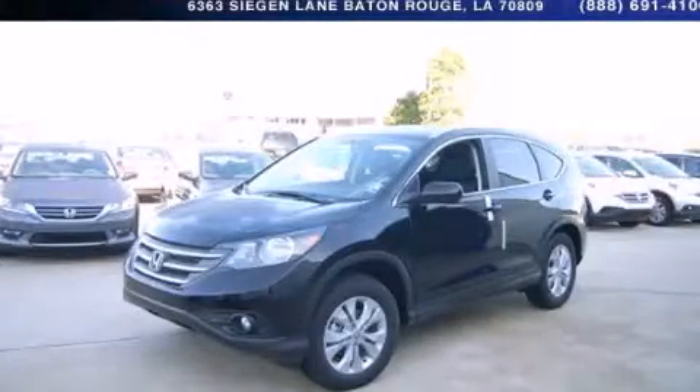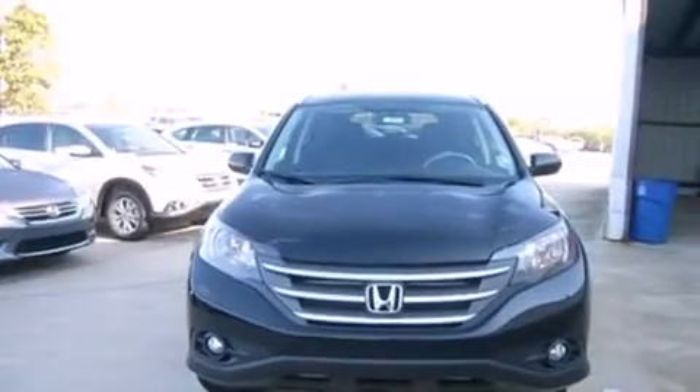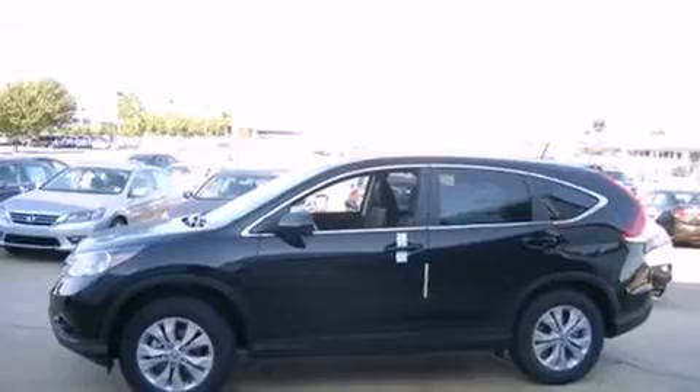This is a brand new 2014 Honda CR-V. Plenty of space for what you need. It has a 2.4 liter 4-cylinder engine and a 5-speed automatic transmission.